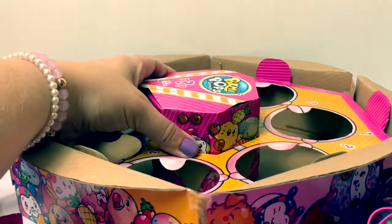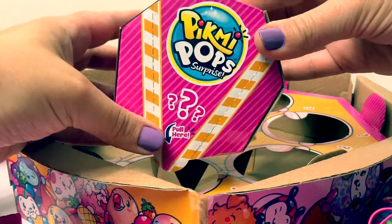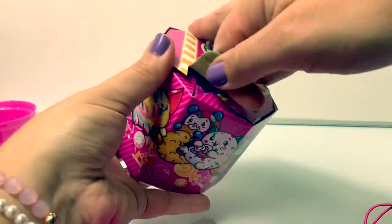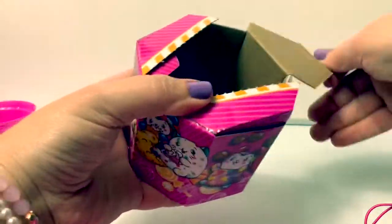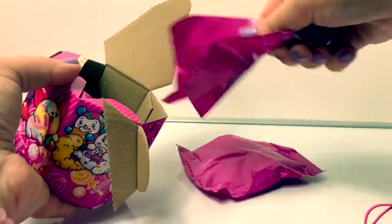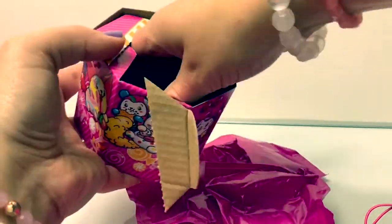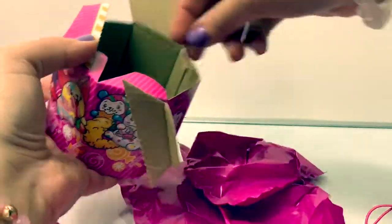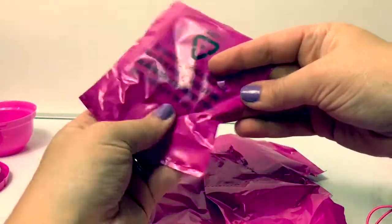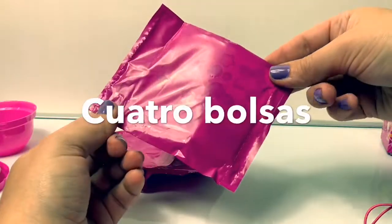Now for the surprise in the middle. It says pull here — I wonder what's inside this one. Let's see here. We have one bag, two bags, three, four surprises. In Spanish we have uno, dos, tres, cuatro. Cuatro bolsas.